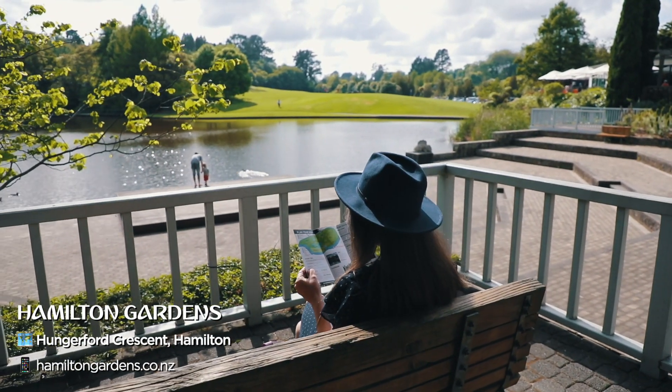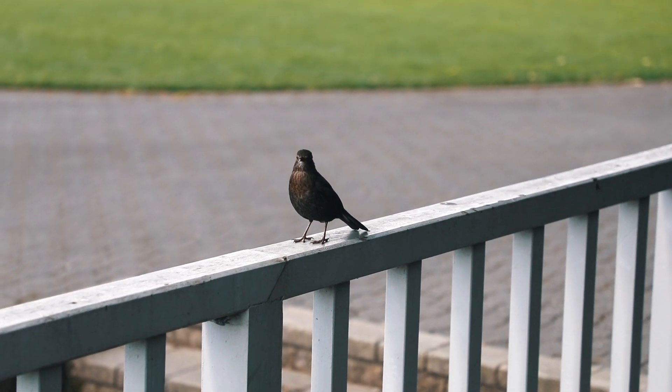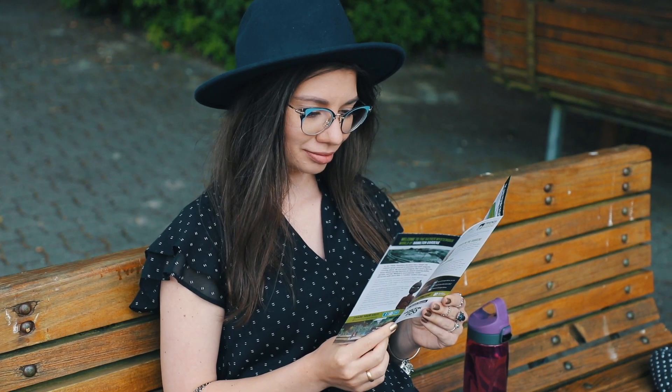It's Saturday morning, and what's a better way to start this Saturday than to go to Hamilton Gardens? Hamilton Gardens is one of the most popular attractions here in Hamilton and one of the most well-known locations in the whole Waikato region. It's also one of our favorite places to visit because it's just a beautiful collection of different gardens.